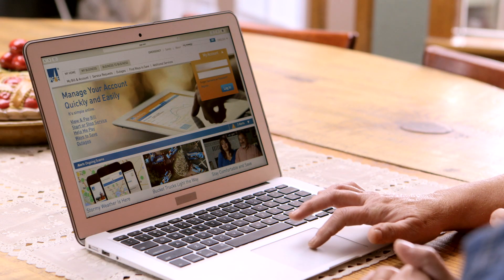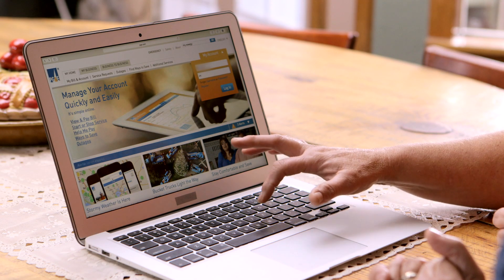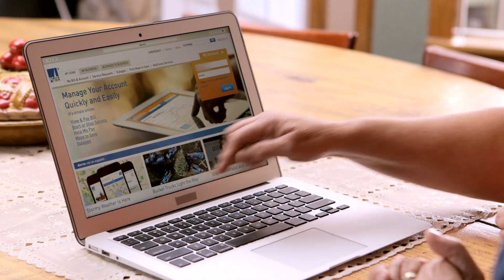First, start by setting up an account. All you need to get started is an email address and a phone number or a meter number associated with your account.